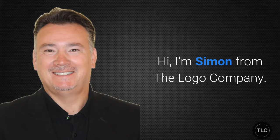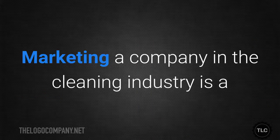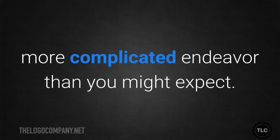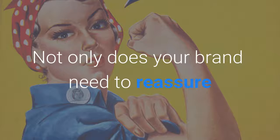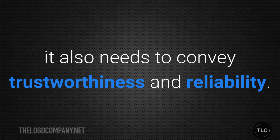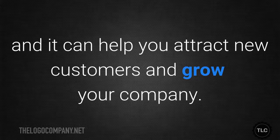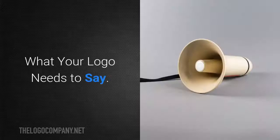Hi, I'm Simon from The Logo Company, and this is Sparkle and Shine: Marketing and Branding for Cleaning Companies. Marketing a company in the cleaning industry is a more complicated endeavor than you might expect. Not only does your brand need to reassure potential clients that you'll do a good job, it also needs to convey trustworthiness and reliability. A well-conceived cleaning brand can do all of that at once and help you attract new customers and grow your company.